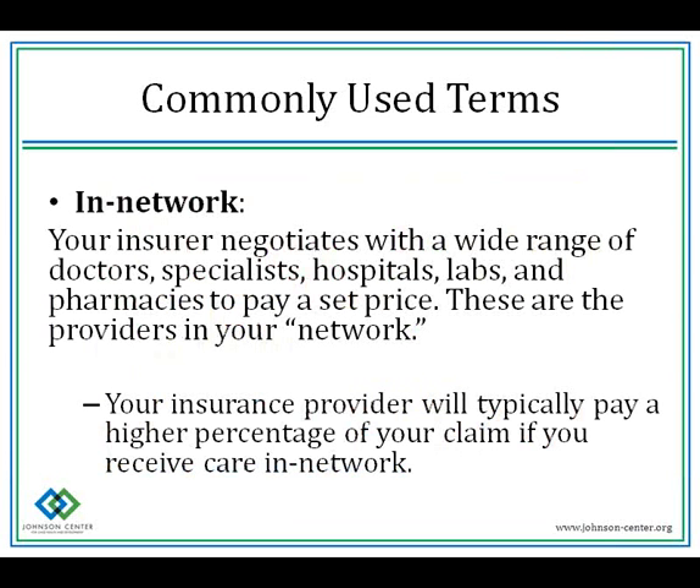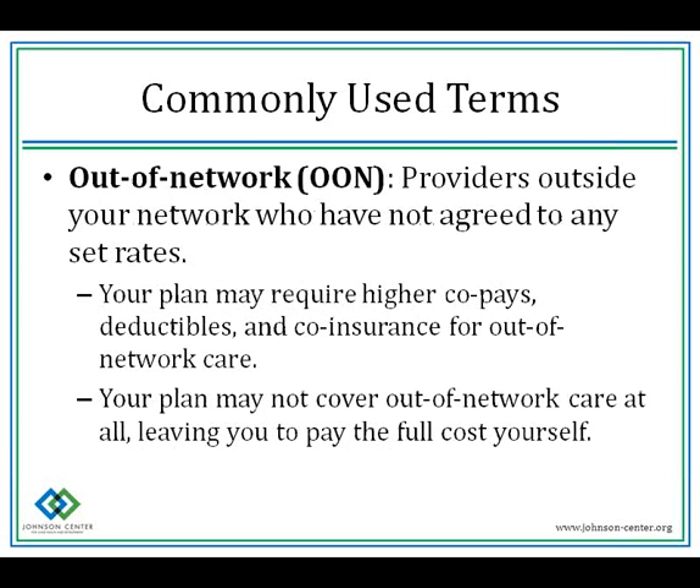In-network: your insurer negotiates with a wide range of doctors, specialists, hospitals, labs, and pharmacies to pay a set price for things. These are the providers in your network. Your insurance provider will typically pay a higher percentage of your claim if you receive care in-network. Out-of-network providers are outside your network and have not agreed to any set rates. Your plan may require higher co-pays, deductibles, and co-insurance for out-of-network care, or your plan may not cover out-of-network care at all, leaving you to pay the full cost yourself.